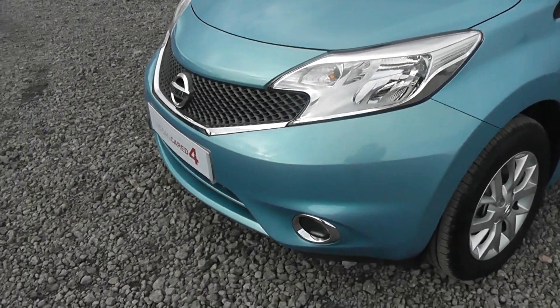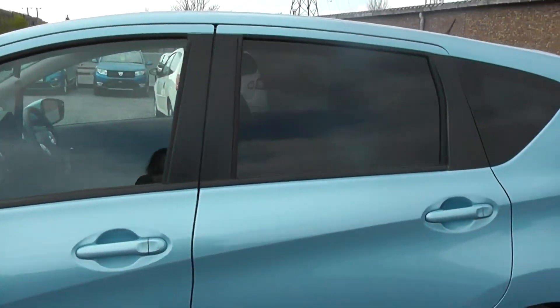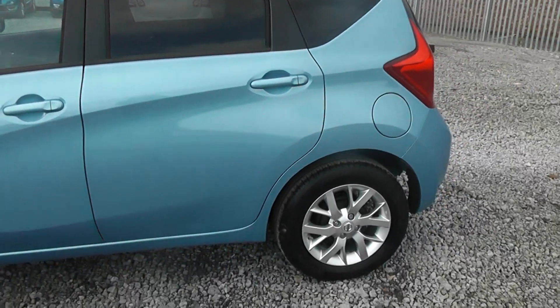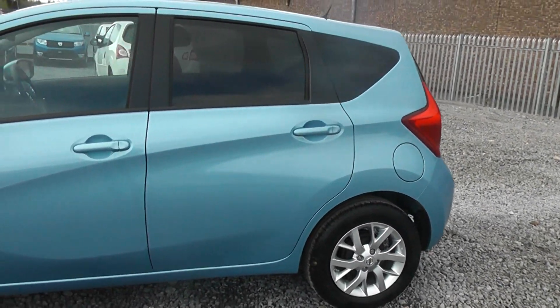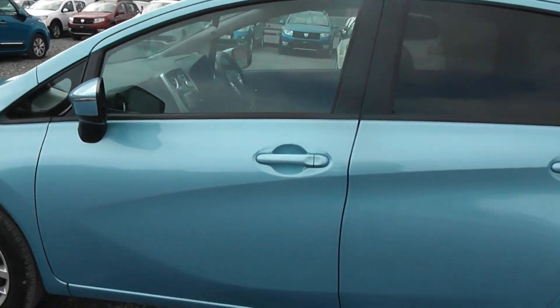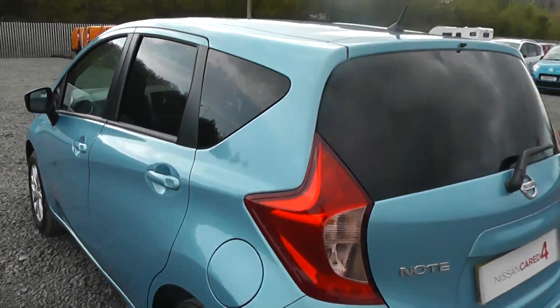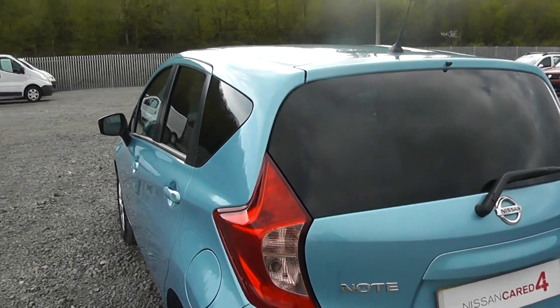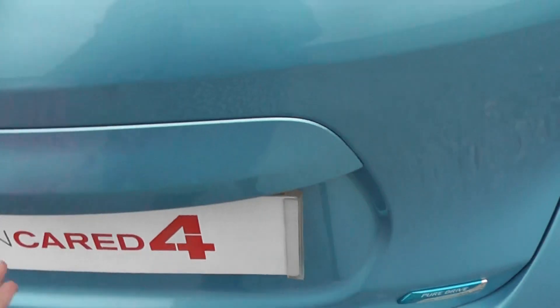At the front we have the chrome finished fog lights, body colour bumpers, body coloured wing mirrors and body coloured door handles, giving the car an aesthetically pleasing look. 15-inch alloy wheels in good condition, and the paintwork is also in good condition. We offer a paint and fabric protection package called Permashine, which you can ask your sales executive about. We also have rear privacy glass which blocks out excess sunlight, keeping passengers and the interior cool during those hot summer days. We also have the Nissan Pure Drive badge, given to Nissan's most fuel efficient vehicles.